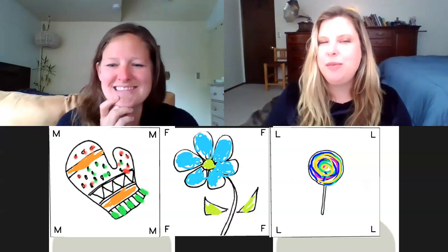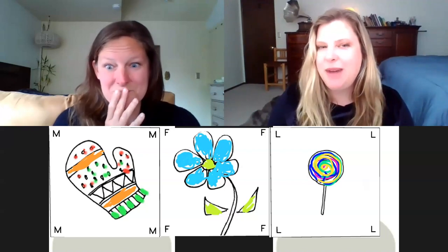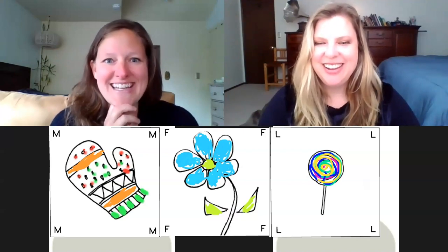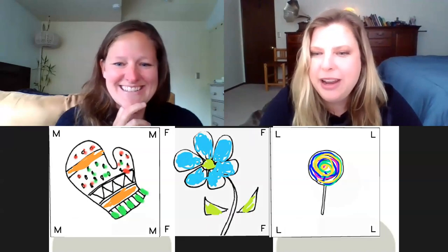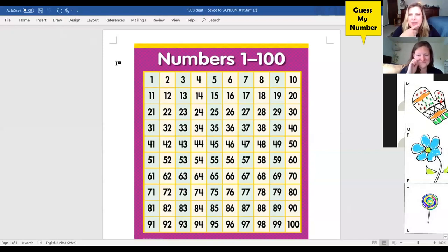So first we're going to play a math game, and this math game is called Guess My Number. I love that game — how exciting! Let me pull up a hundreds chart. Now here's the game: I'm going to think of a number between one and one hundred, and you're going to guess what I'm thinking.